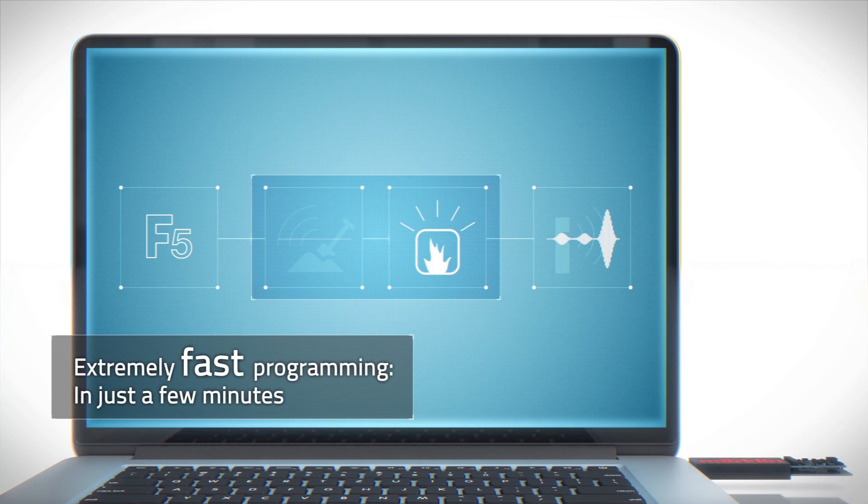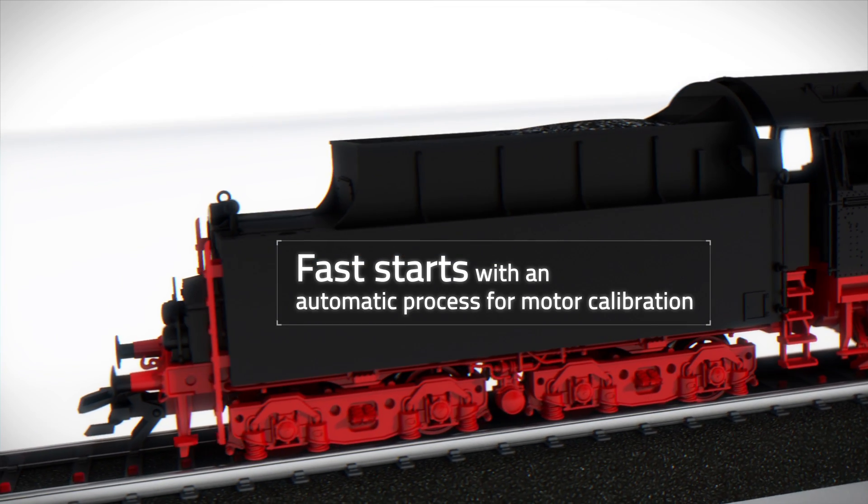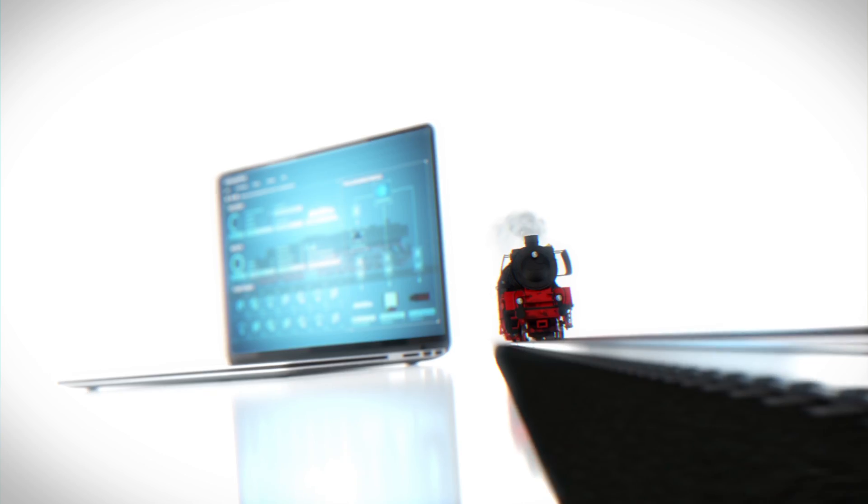The programming takes just a few minutes. After the installation is complete, the decoder calibrates itself to the locomotive's motor and you can start immediately.